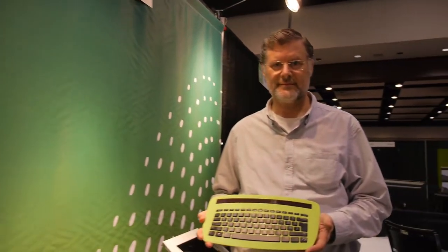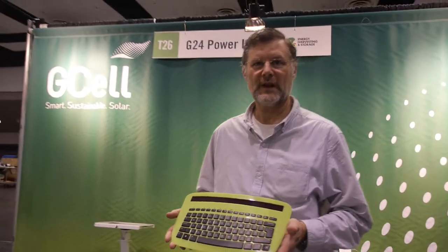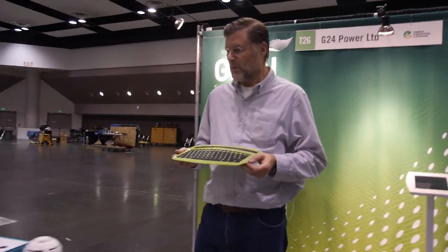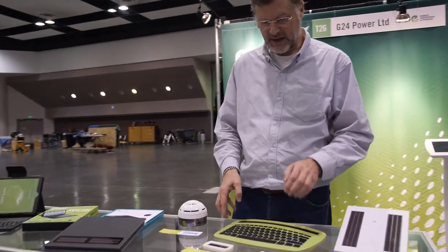We're here at the IG Tech X. My name is John Meshter, I'm the Chief Technology Officer for G-Cell G-Power Limited. We have a range of products that are all powered by photovoltaics. The idea is that we can create wireless autonomous devices, and that's what all of these products are about.